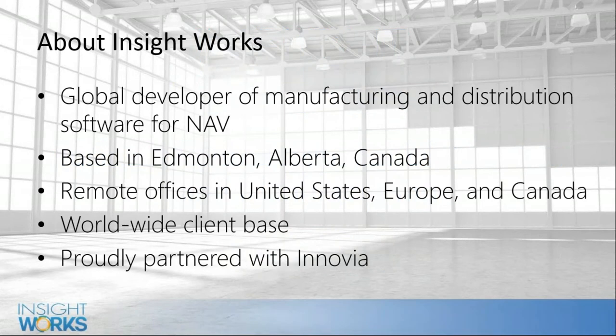A little bit about us — Insight Works. We partner with Alnovia to deliver these solutions. We're based in Canada but have offices in the United States, Amsterdam, and other Canadian locations. We work throughout the world, so if you have branch offices overseas we can definitely manage that.